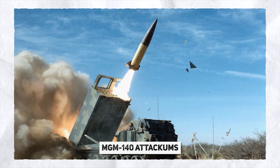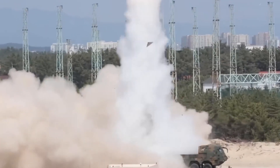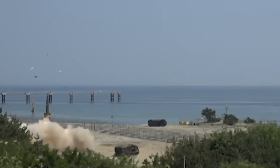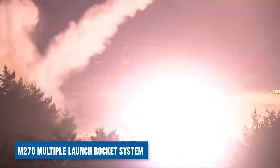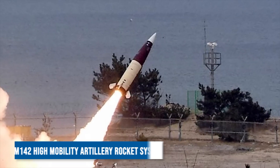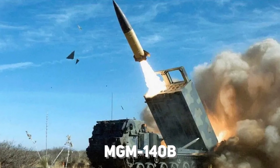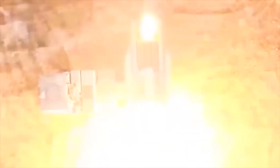The MGM-140 Army Tactical Missile System, also known as ATACMS, is a US short-range ballistic missile system. It is designed to follow a ballistic arc to its target while performing rapid turns and course corrections, making it challenging to track or intercept. The missile is launched from either the M-270 Multiple Launch Rocket System or the M-142 High Mobility Artillery Rocket System, and comes in three operational variants — MGM-140A, MGM-140B, and MGM-168A — with ranges from 80 to 186 miles.